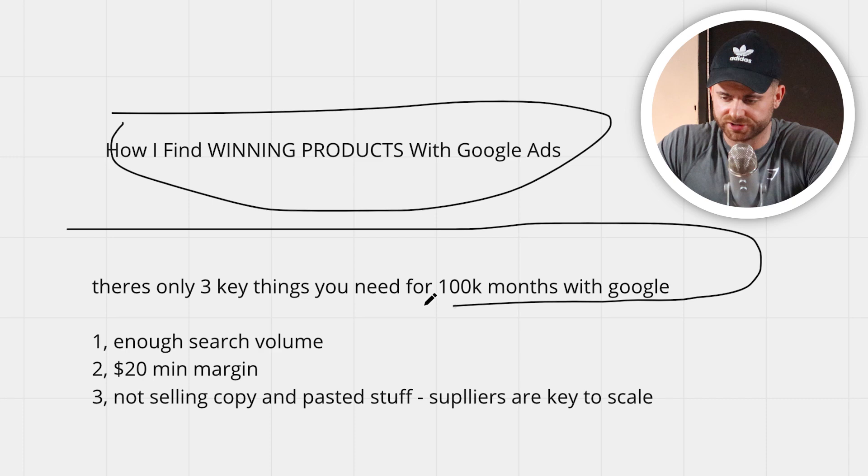These are the only three things you need to do to hit 100k months with Google. Everything else is just noise. I promise you, if you just follow these key things, you will hit 100k months in revenue. I know a lot of people that start dropshipping or e-commerce and they can't even get their first sale, or they spend 100 bucks on ads and it puts them off. Spend 100 bucks on ads and not get a sale — there's obviously something wrong.